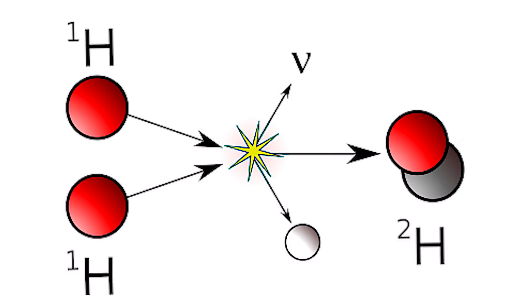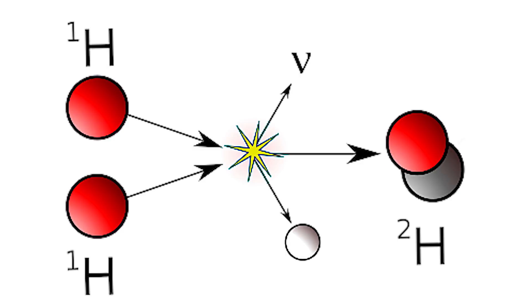When one proton smashes into another, a few things happen. First, one of the protons in the new deuterium nucleus becomes a neutron. This is actually a rare event — typically the two fused protons just decay back into separate particles without anything else happening. But enough deuterium is produced every second to sustain the chain reaction inside our star. Two smaller particles are yielded: a positron and a neutrino, in a process called beta plus decay.